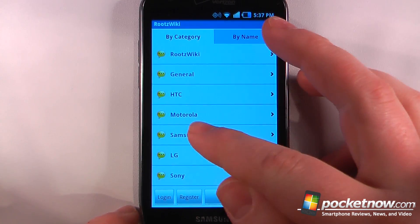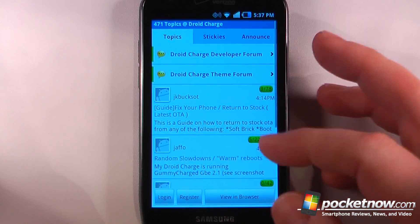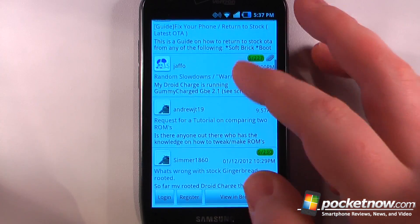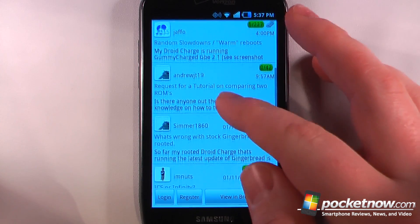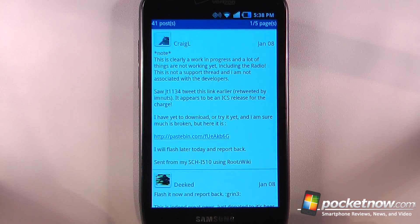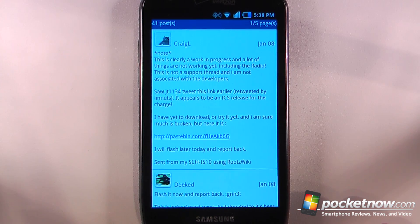So let's say I want to find something for Samsung — click on here and let's choose the DroidCharge, which is the device I'm using right now. We can view the DroidCharge developer forum or we can view any one of these ROMs that are available and all of these fixes. So let's say we wanted to view a different ROM — it looks as though this ROM isn't too stable, but if I wanted to try it I can click on this link and download it and install it onto my Android device.